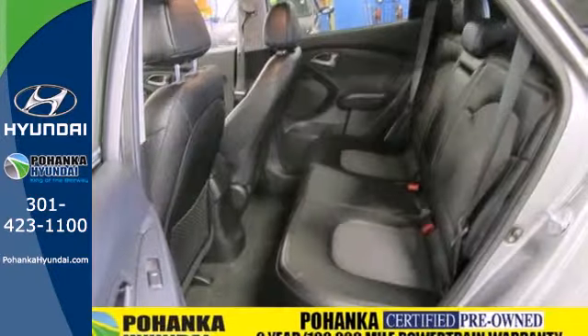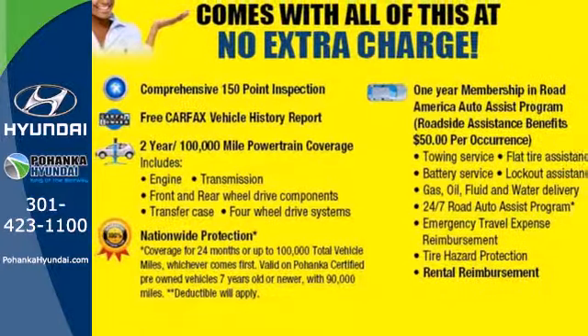Remember why you're here — to find a quality vehicle that gives you what you want every time you get behind the wheel. Find that in this crossover today.